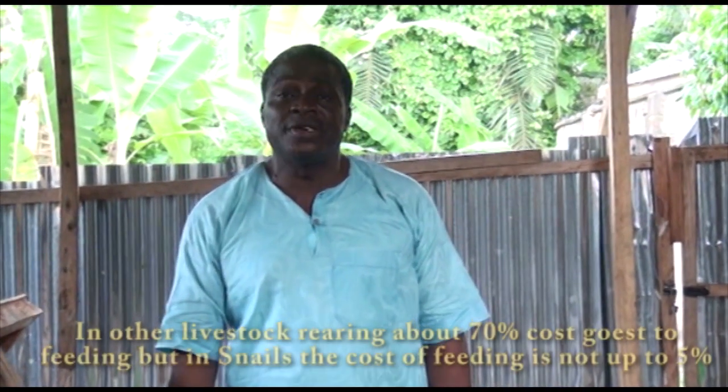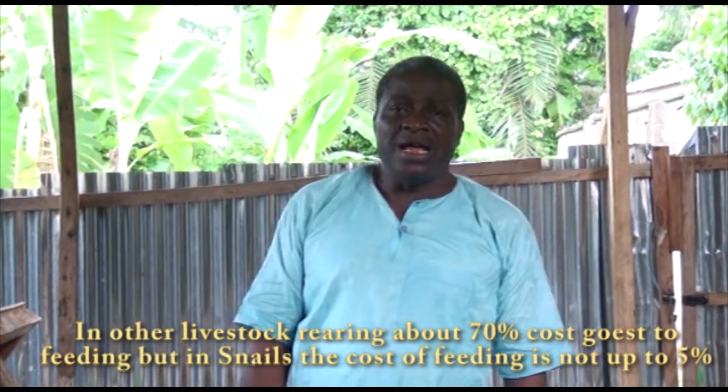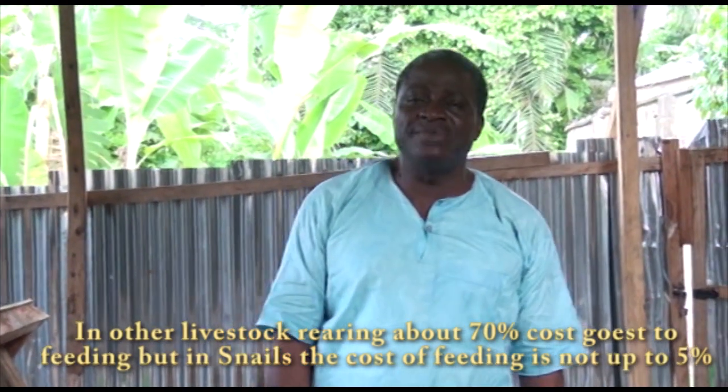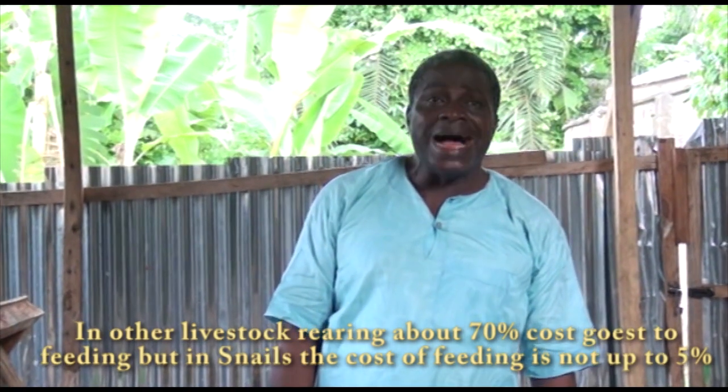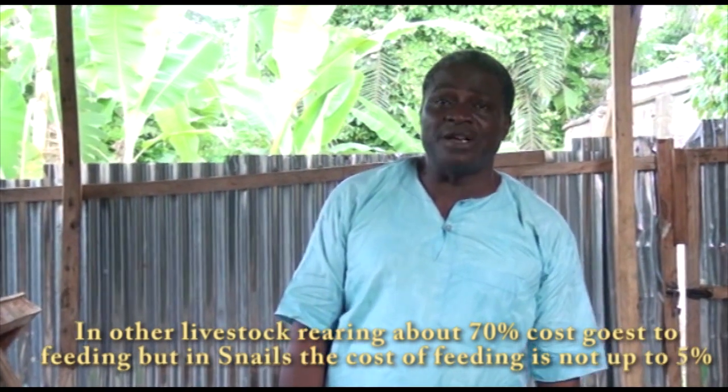One of the reasons why snail rearing is very highly profitable is because it's very, very cheap to feed snails. For livestock production — goats, cows, pigs — people say 70% of the cost goes on feeding. However, for snail rearing, I can assure you it will not be up to 5% because the food is almost free to get.